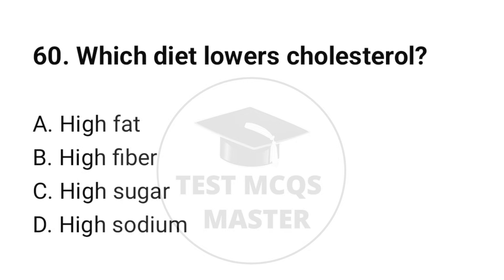Question number 60. Which diet lowers cholesterol? The correct option is B: High fiber.